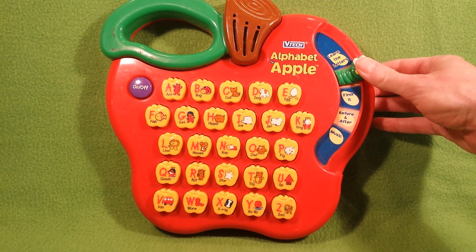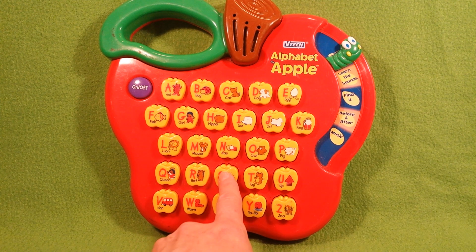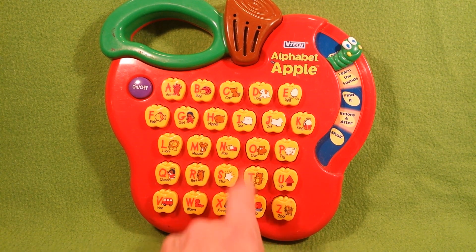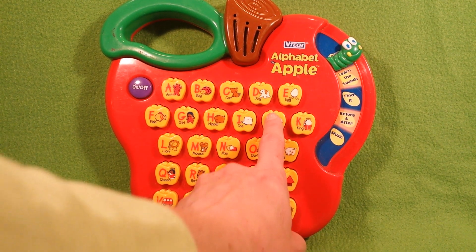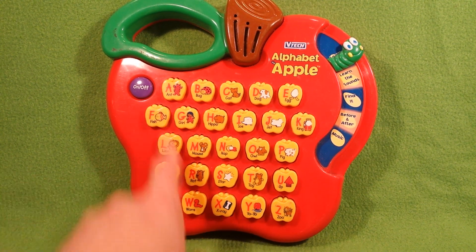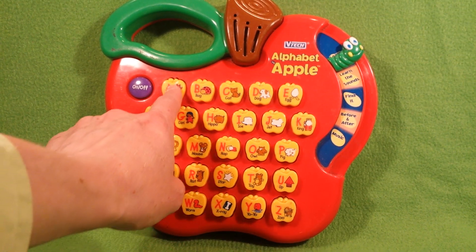Learn the letters. Z, Y, X, W, V, U, T, S, R, Q, P, O, N, M, L, K, J, I, H, G, F, E, D, C, B, A.